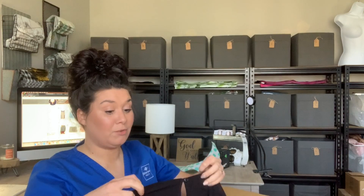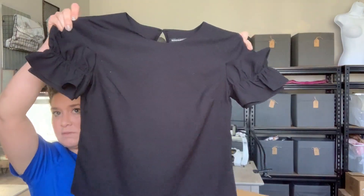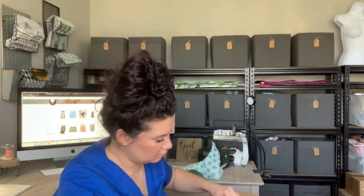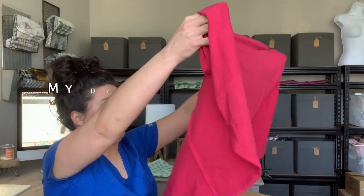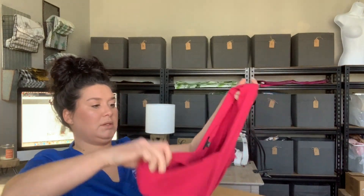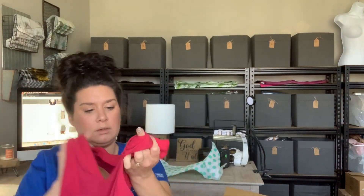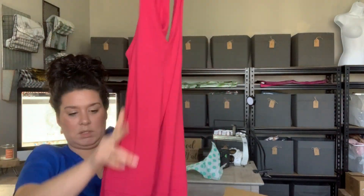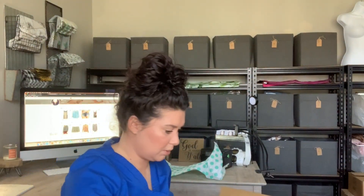This is a Banana Republic Factory, extra extra small — it's really cute with those cute sleeves, just little black flaps. I got a plus-size box and I'm not mad about it. An Ann Taylor, size 12 — it's just like a skater dress and it's hot pink. That'll be cute for summer.